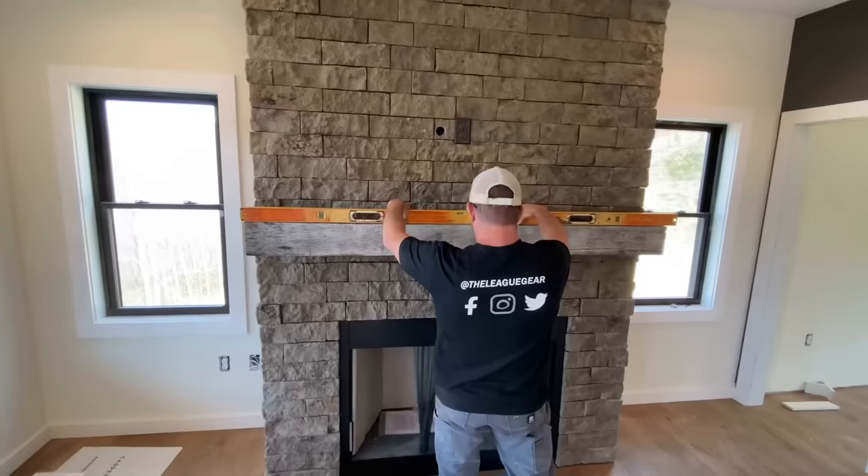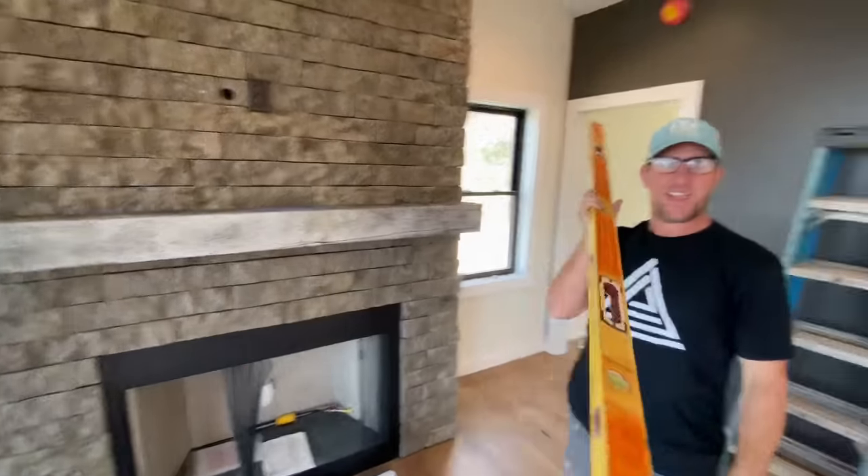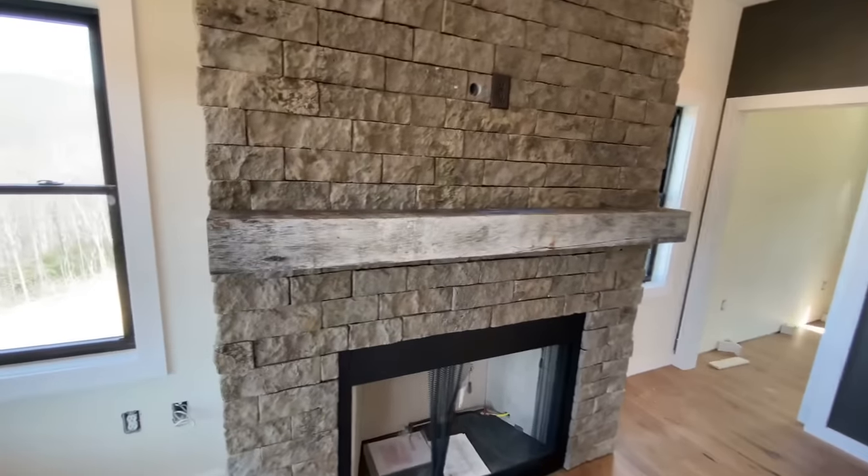He thinks it's not at level, but I don't want to hear about it because I think it looks good. Of course it's perfect. I don't even know why you checked it.